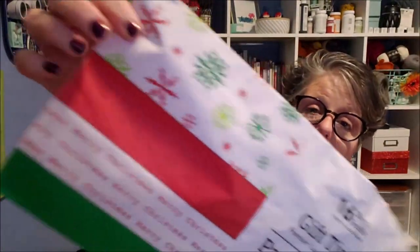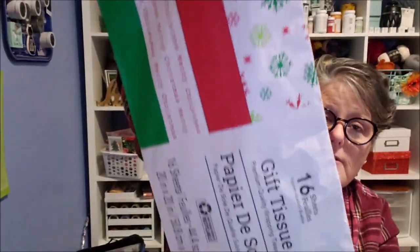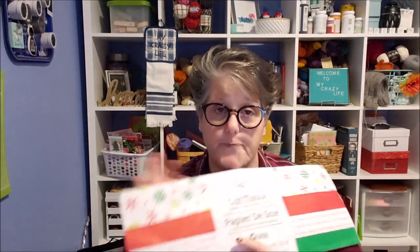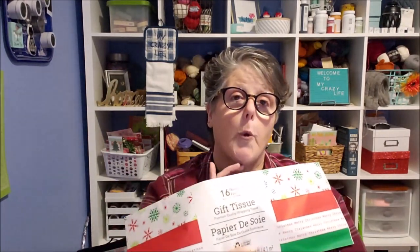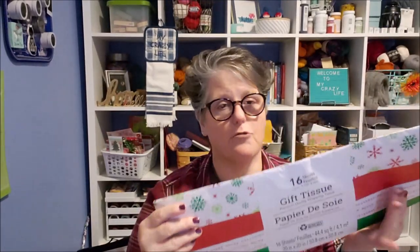First up, I picked up some tissue paper — they've started putting out the Christmas tissue paper. I like this one with snowflakes, and there's red and green, plus white that just says 'Merry Christmas.' You get 16 sheets, which isn't bad for a dollar. I use tissue a lot in my wrapping, but I also buy it to wrap my ornaments when I pack Christmas away.